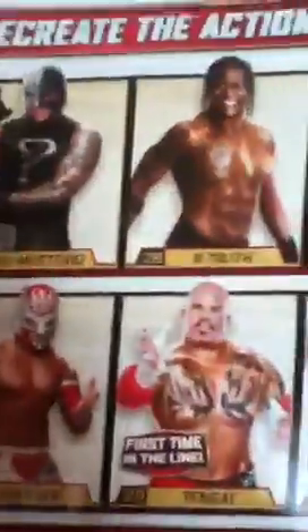Just before I go — that is my figure collection. Plans for the future are I want to collect all the first-time-in-the-line figures. I want to collect all the figures from this series, so I just need Heath Slater and R-Truth.